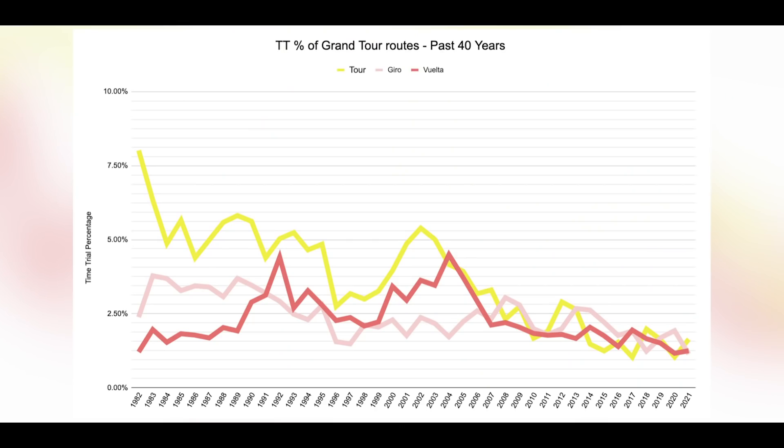Historically, the percentage that time trial races feature in the Tour de France has gradually reduced, and in more recent years varies between two to three stages. This year it's just two. You can see this trend on the chart — the yellow is the Tour de France, but it also shows the Giro and the Vuelta.